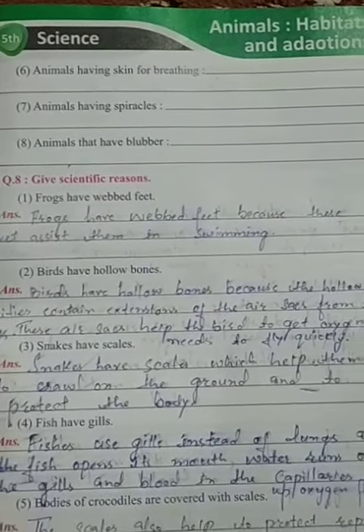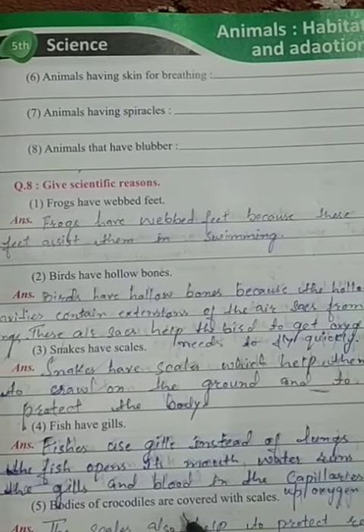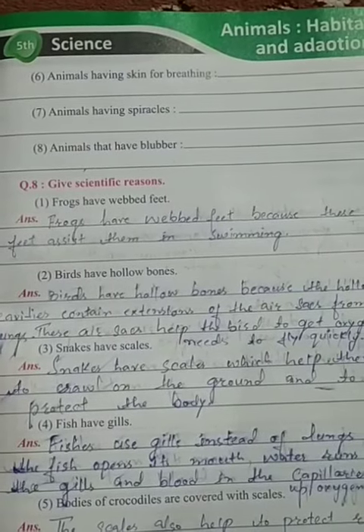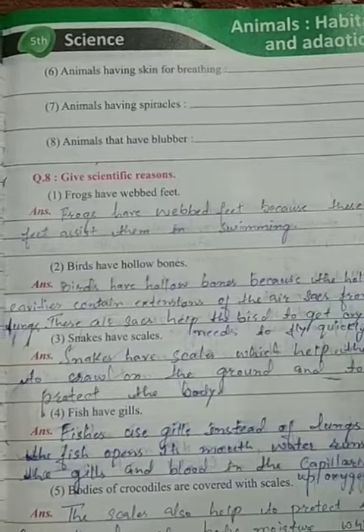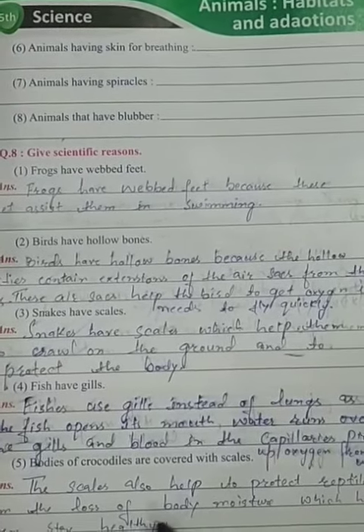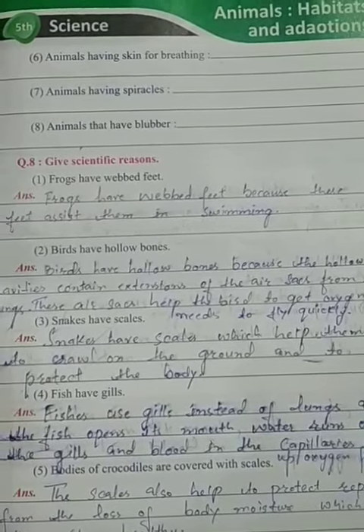Part 5. Bodies of crocodiles are covered with scales. Why are the bodies of crocodiles covered with scales? What is the scientific reason? The answer is: scales help to protect reptiles from the loss of body moisture, which helps them stay healthy.